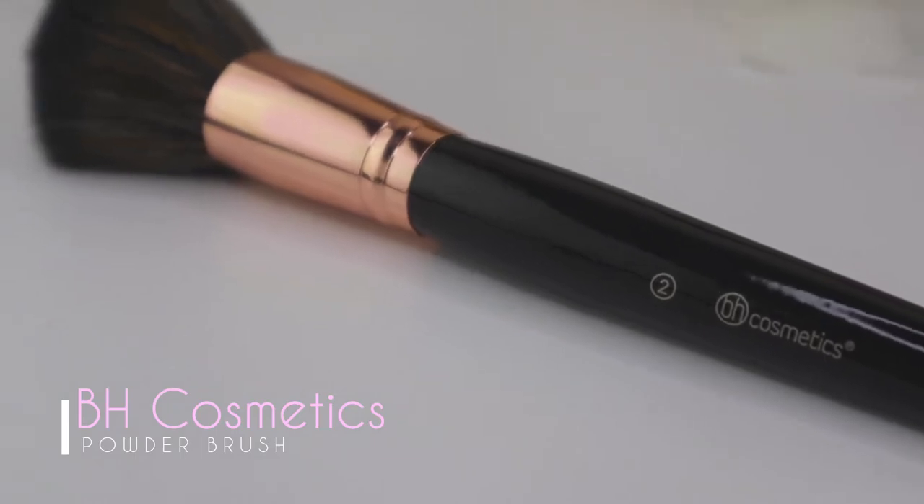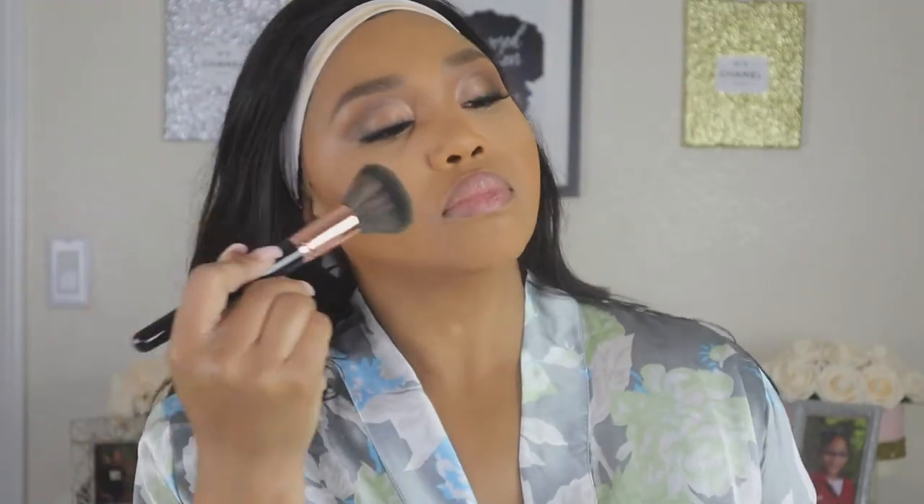Brush number two is the powder brush. I recommend using this for setting powder — loose setting powders or powder foundations. You could use it for liquid foundation too, but to keep things simple: compared to brush number one, this one gives you more coverage with less product. Your product will go further, and your powder foundation will last longer because this brush maximizes coverage for whatever amount of product you're putting on your face.